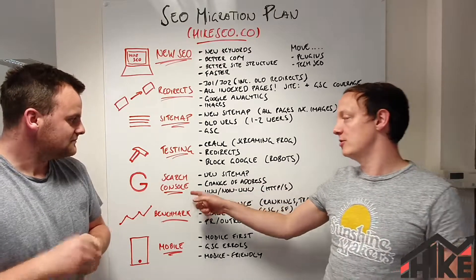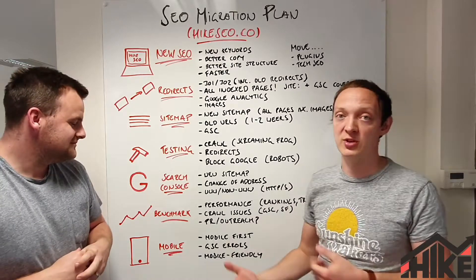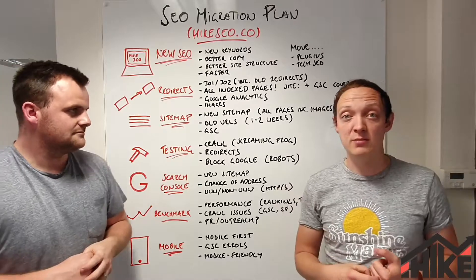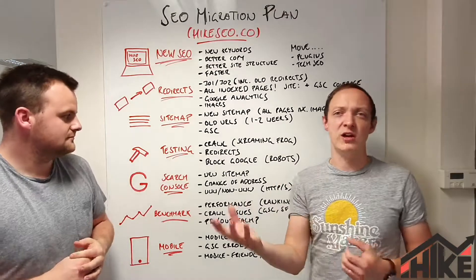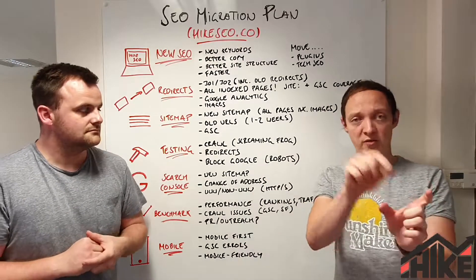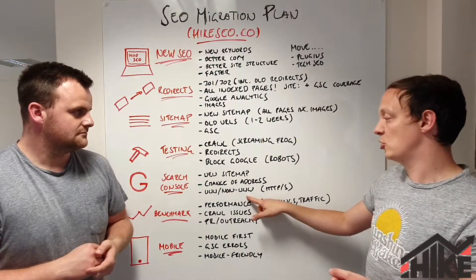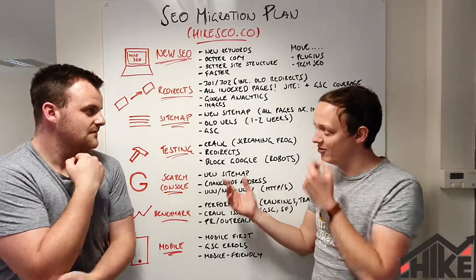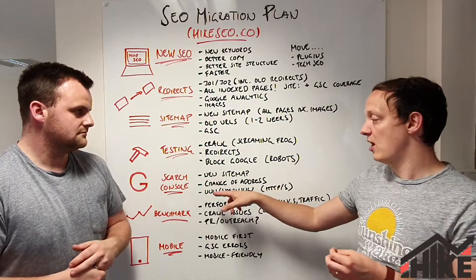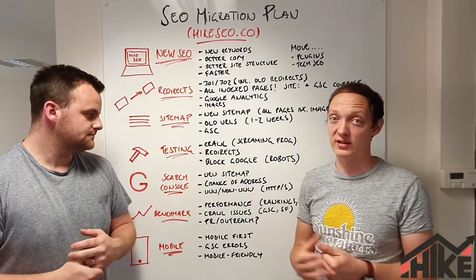Google Search Console is a big thing to think about during any migration. Put your new sitemaps in there and leave your old ones up if possible. If you're changing domains, submit a change of address — create a new property with your new domain and tell Google you're moving from the old one. Also make sure Google is aware of WWW and non-WWW versions, and HTTP versus HTTPS, so it's tracking all of that data correctly.